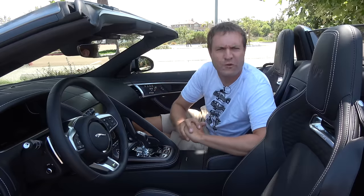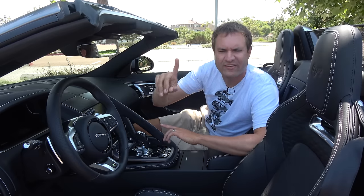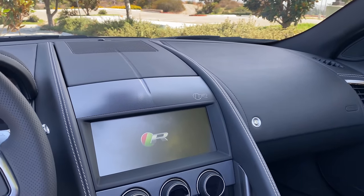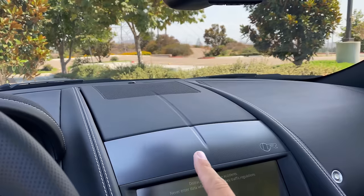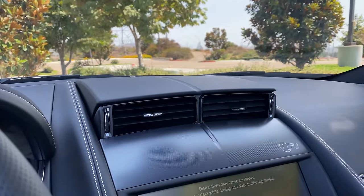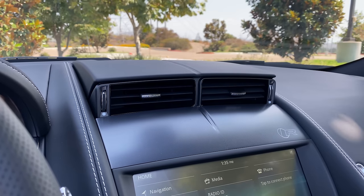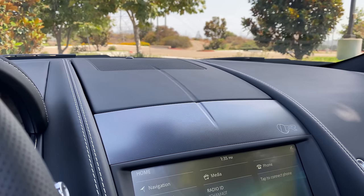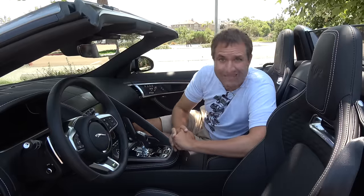Inside, by far the coolest feature is the climate vents in the center. Right now you can see there are no center vents — only on the sides. But when you turn on the F-Type, the climate vents rise out of the top of the dashboard to provide air. When climate control is off, they go back into their home, giving the dashboard a cleaner look. It's a neat feature, and more cars should consider hiding vents when not in use.